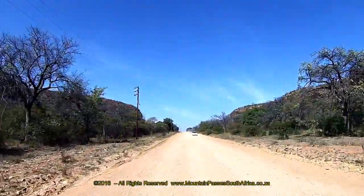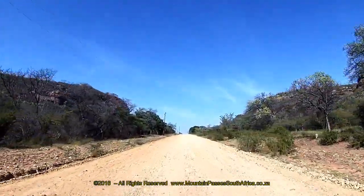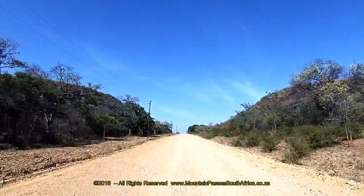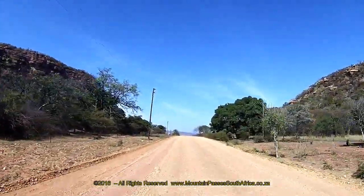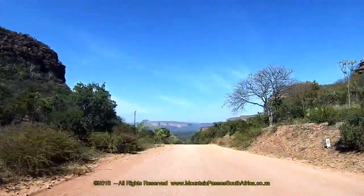At the 2.4km mark you'll reach the entrance to one of the rest camps of the Masabi Nature Reserve, which is clearly signposted. The scenery through this section is dramatic and awe-inspiring. Take particular note of the large sandstone tower on the left-hand side,